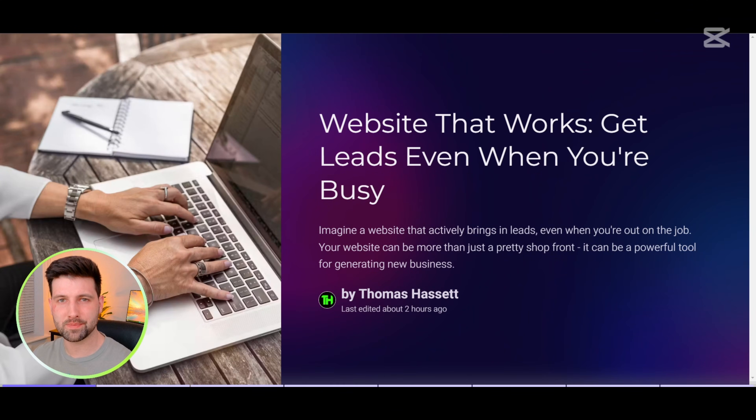Let's talk about making your website actually work for you. You know how most service business websites just sit there like a digital paperweight — we're going to change that today. Think of your website as your hardest working employee, one that never takes tea breaks, works even when you're up to your elbows in emergencies, and is there 24/7 representing you, being your business card and your contact point for potential customers.